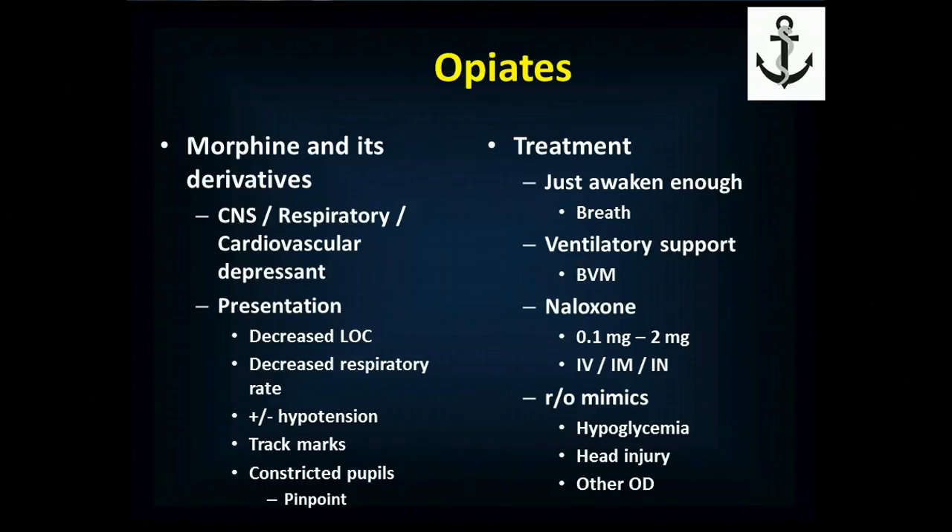Opiates — morphine and its derivatives, either natural or synthetic from the poppy plant — are central nervous system, respiratory, and cardiovascular depressants. They make you sleepy, slow down your heart rate, drop your blood pressure, and make your breathing slow down. People present with a decreased level of consciousness and respiratory rate, and may have low blood pressure. Depending on how they're using, they may have track marks — injection site marks — though they may hide injections under the tongue, under nails, or between toes, making track marks very hard to find.